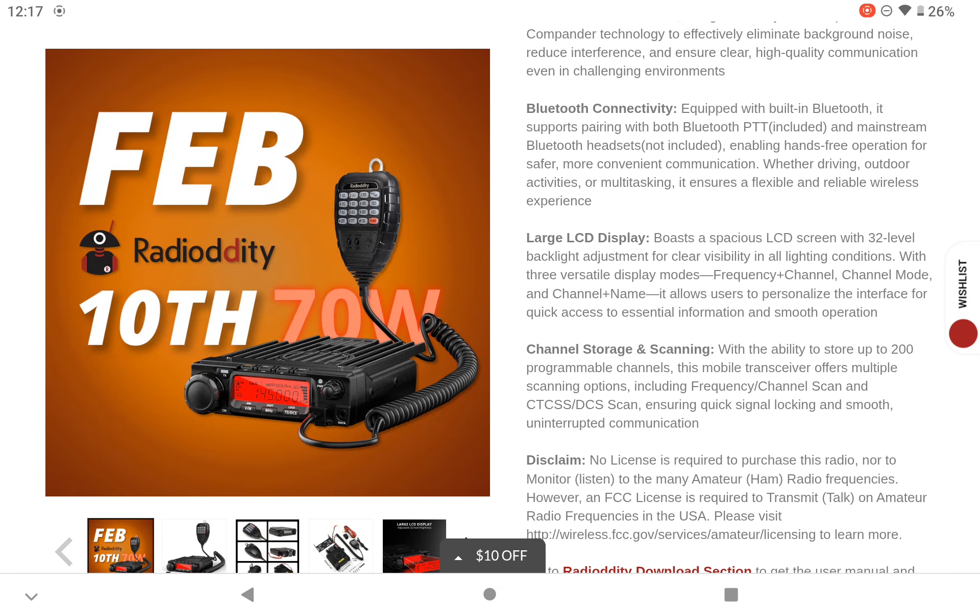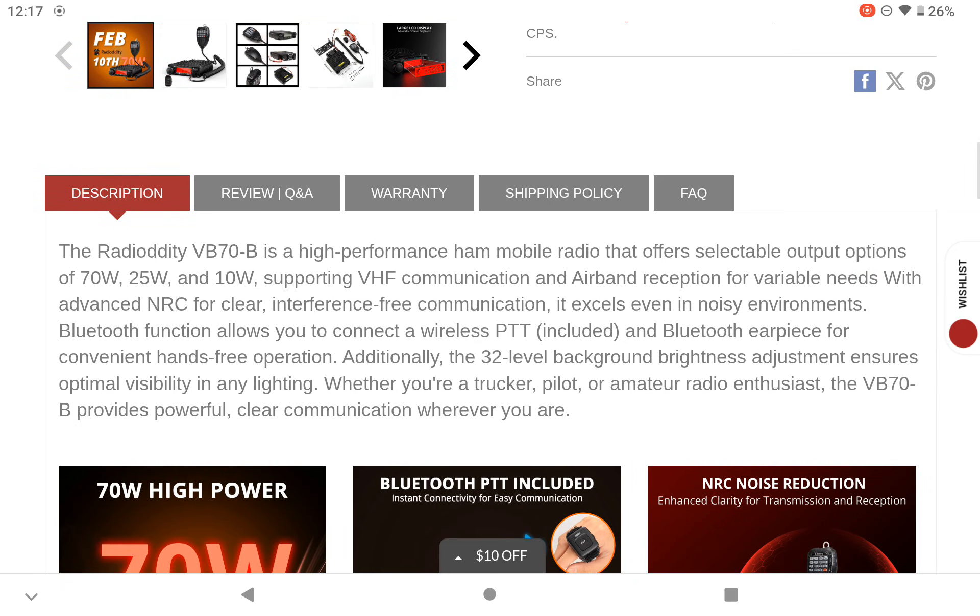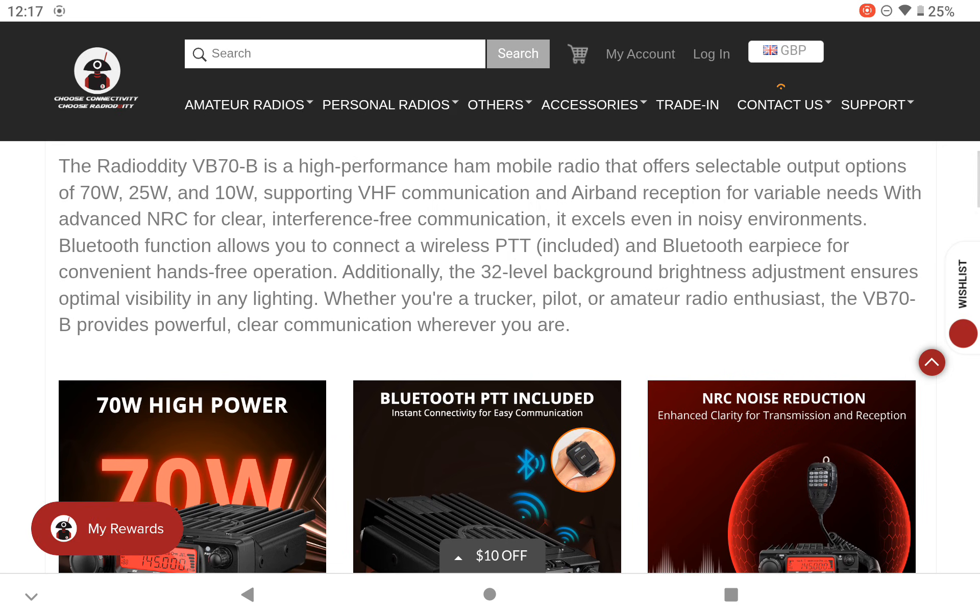There's a large LCD display, up to 200 channels, frequency and channel scanning, CTCSS and DCS codes. It also has 32 levels of background brightness adjustment — it'll be interesting to see what the darkest and brightest settings look like with 32 levels available.